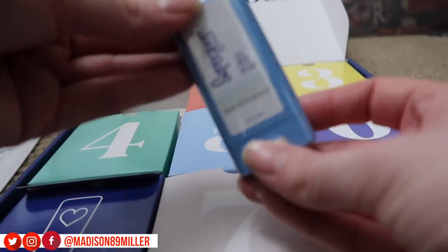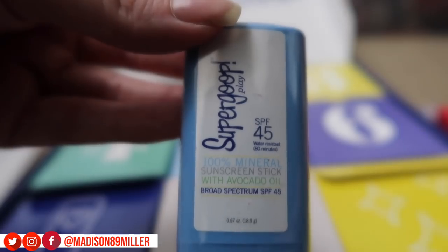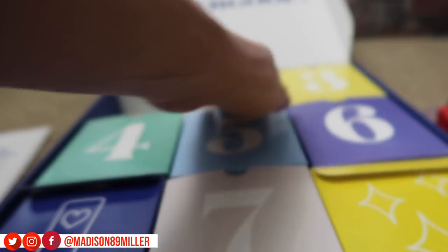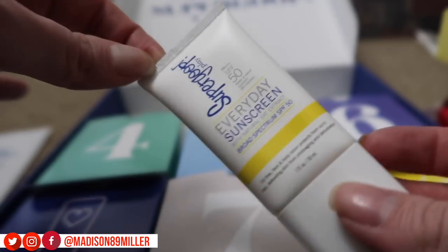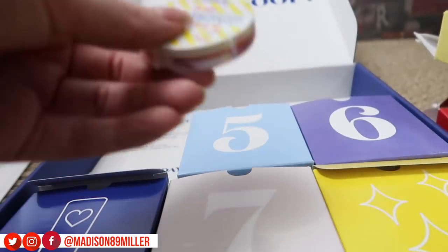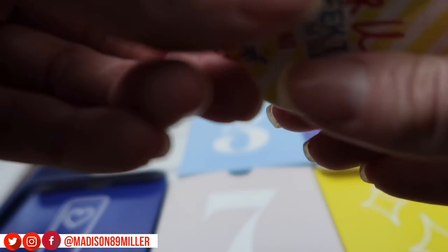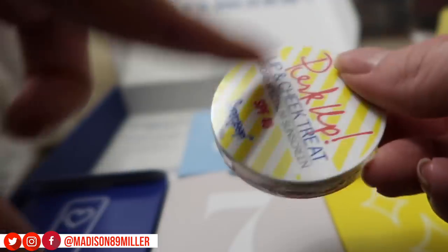We got a 100% mineral sunscreen stick with avocado oil, then going to day two - their setting mist in a really nice little travel size. Then the everyday sunscreen. I really love Supergoop - their products work well for my skin. Then there's a lip and cheek treat - it's like a lip tint you can also put on your cheeks, but I only like using it on my lips.